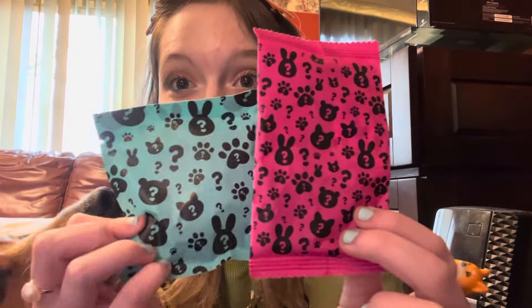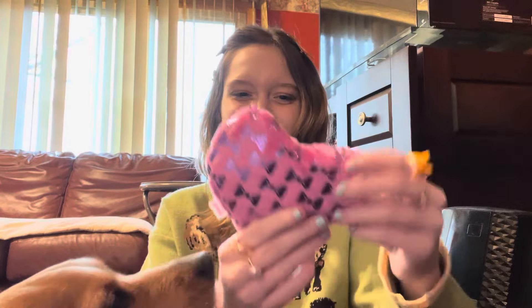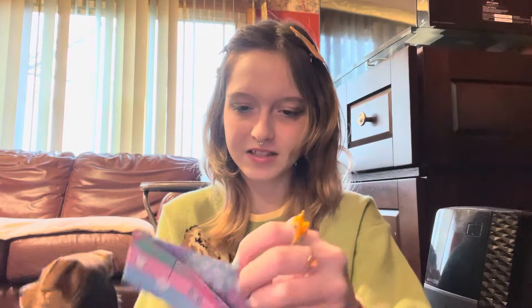So we have these two little mystery surprise bags, and then this — which is really cute. It's like a little bag. Let me see what this other thing is.